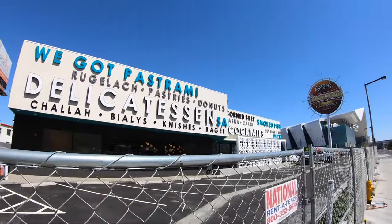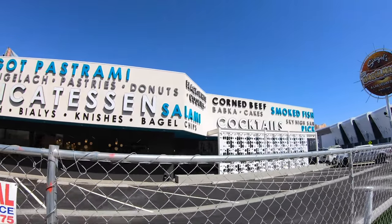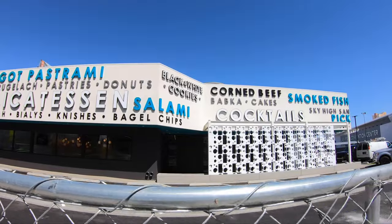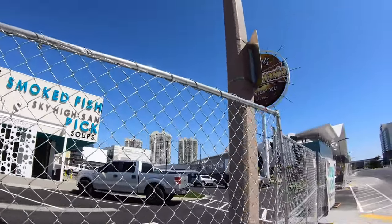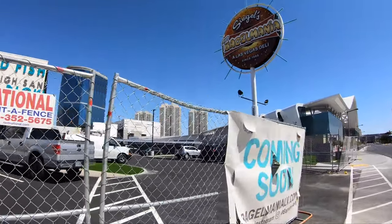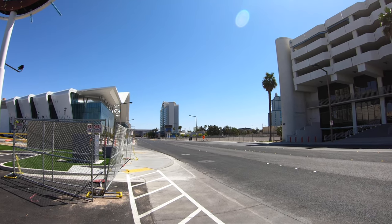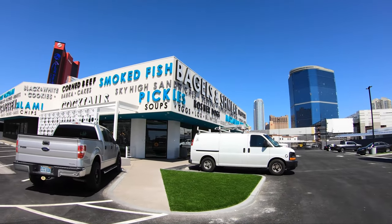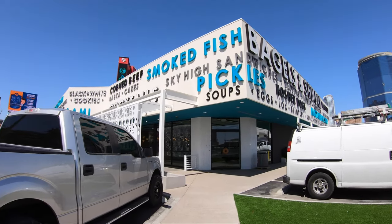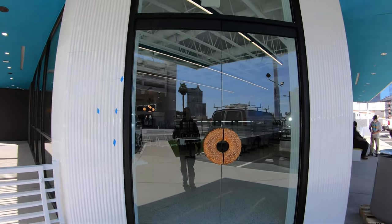They've installed this new little setup here. If you're coming to a convention, you can go to Bagel Mania over here and get whatever you need — it's brand new, looks like it's getting ready to open. Maybe I can sneak in and get a peek. The monorail is running — I can see it moving way over there. I just got a sneak peek of it moving. They probably have some training or something going on.